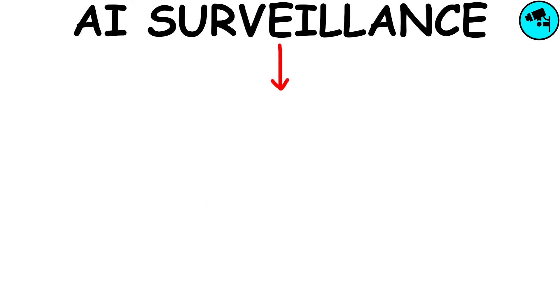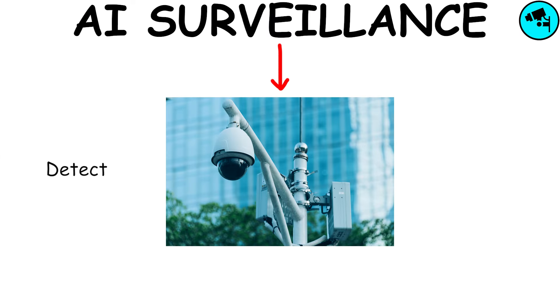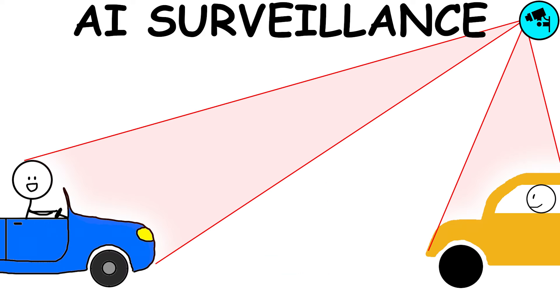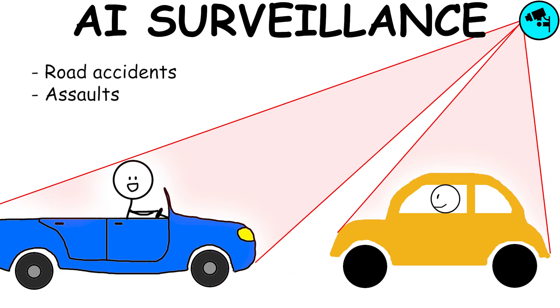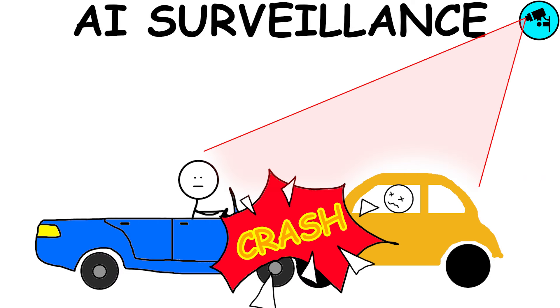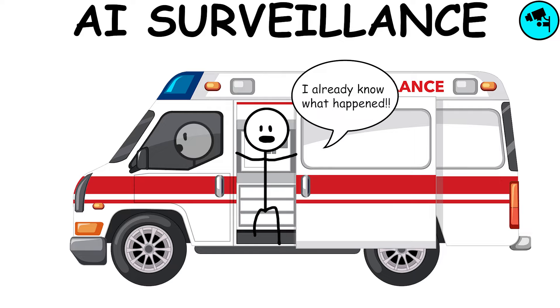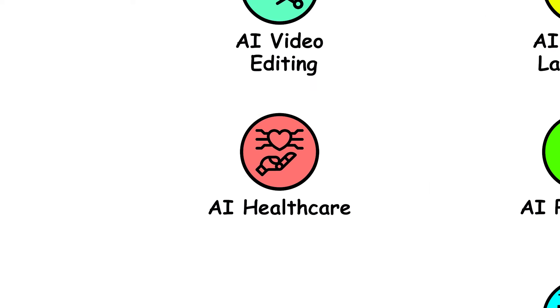AI Smart Video Surveillance will constantly monitor the streets to detect and analyze potential risk situations in real time. It can immediately identify events such as road accidents, assaults, or emergencies. Once detected, the system automatically activates necessary rescue procedures, notifying the relevant authorities and providing them the exact coordinates and the nature of the event.